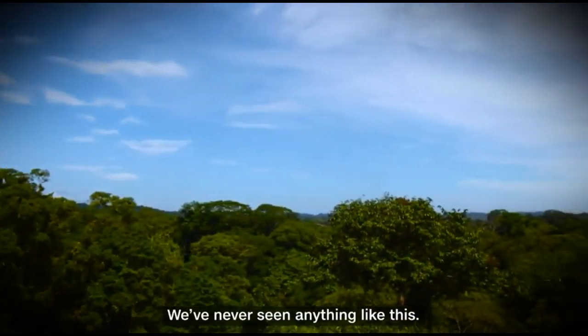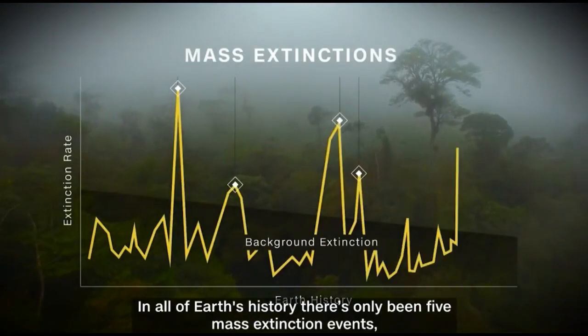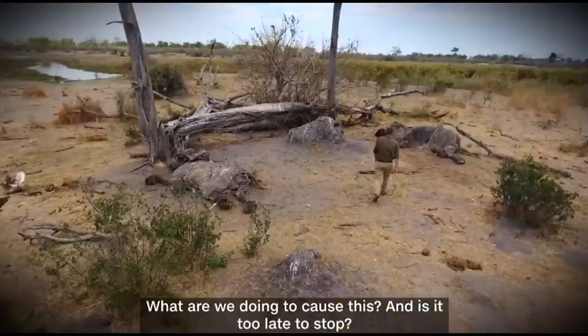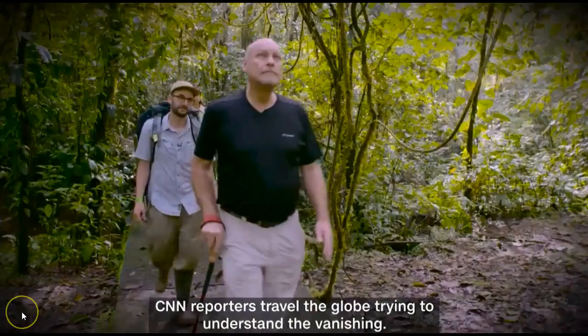We've never seen anything like this. In all of Earth's history, there have only been five mass extinction events — one of which killed the dinosaurs. Now biologists say we are on the verge of the sixth. Three-quarters of all known species could disappear in just a couple of centuries. What are we doing to cause this, and is it too late to stop?